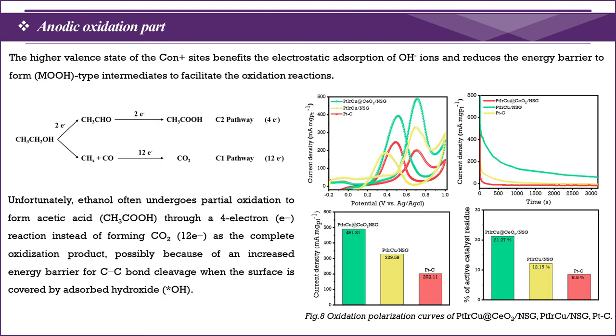Finally, in the electrochemical analysis, I present here only the anodic part characterization. The anodic oxidation polarization curves and stability studies of trimetals with and without cerium oxide on nitrogen-sulfur-doped graphene oxide and commercial Pt-based catalysts are shown. The ultimate core-shell type Pt-Iridium-Copper cerium oxide nitrogen-sulfur-doped graphene oxide possesses the highest activity compared to all other materials, due to the high impact of cerium oxide on carbon-carbon bond cleavage and radical scavenging for longer durability.